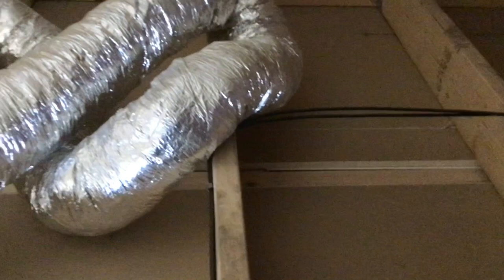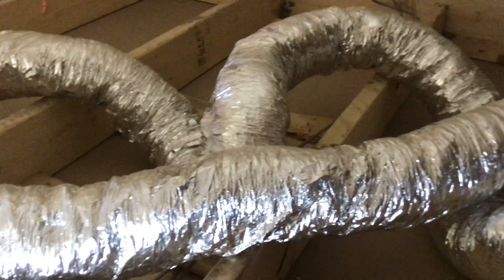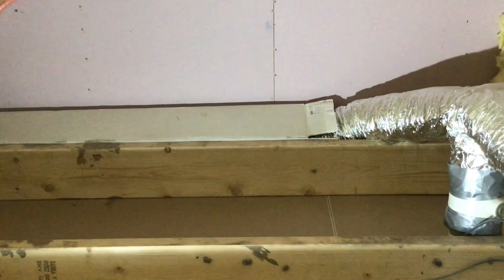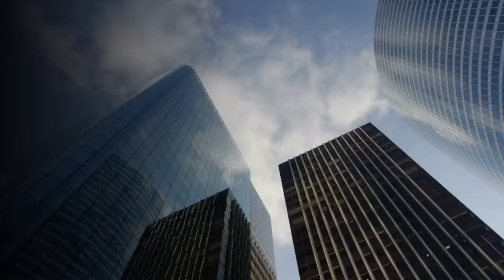In the roof, the extractor duct is just coiled there like a snake — no attempt to fix it, probably because there's no towel vent there. The end is still left in the box. Nobody's checking, nobody's looking. Absolutely ridiculous.